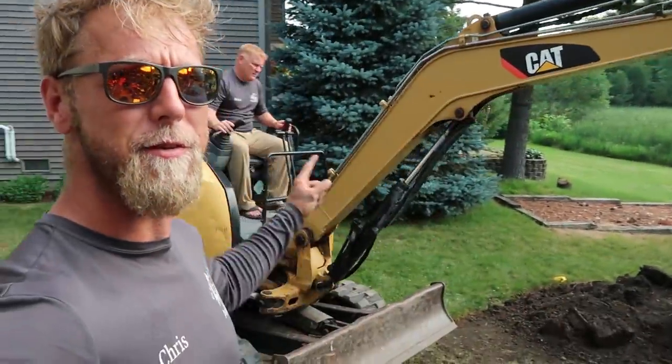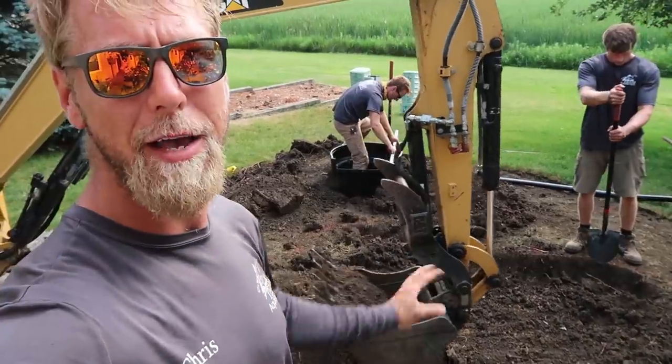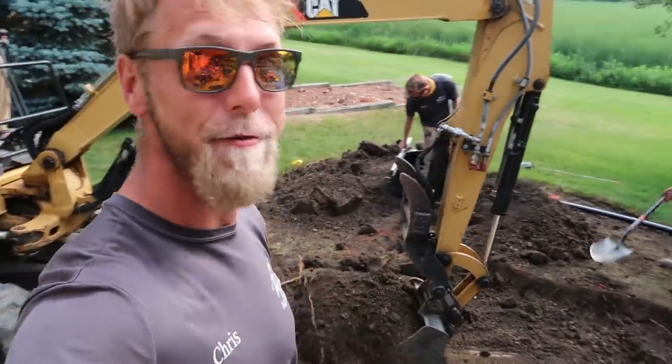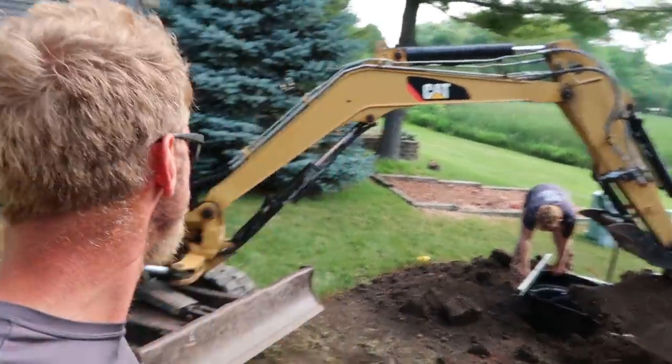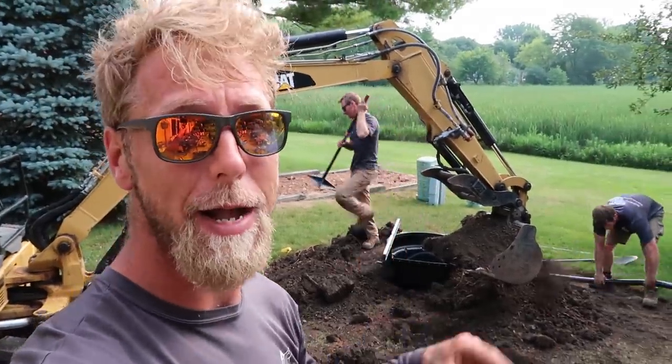As you can see, we've got Rich back there behind me on the machine. Normally we'd have all hands on deck digging right now, but we are going incredibly quick and efficiently digging this hole. Maybe it paid off to have that little mini excavator out here. So Juan and I are going to go ahead and start bringing boulders back and getting it ready so as soon as this pond is dug we can start rocking and rolling.